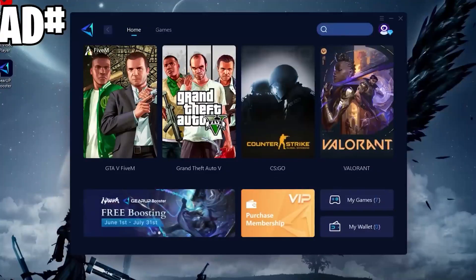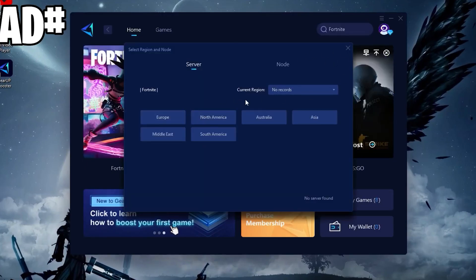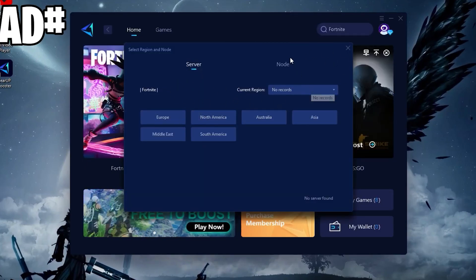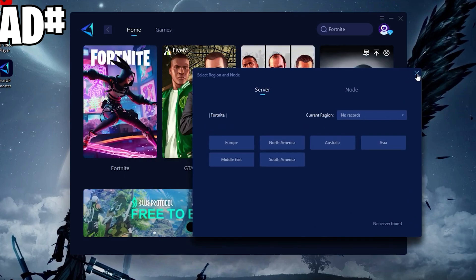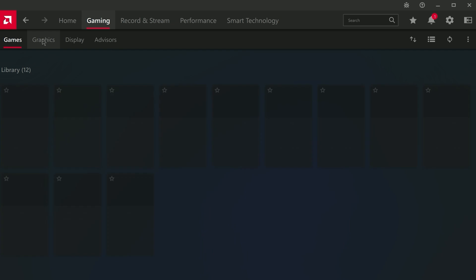Now moving on to best settings. Here is a quick reminder: if you want to improve your latency or ping while gaming, simply download this application, Gear Up Booster — link in the description below. Now open your Adrenaline software and I'll show you the best settings.